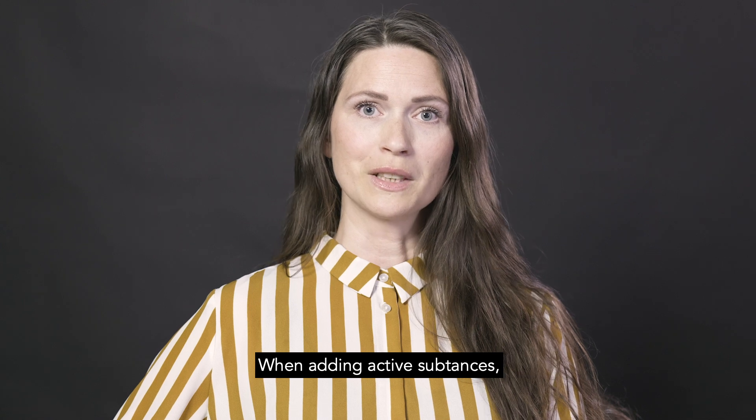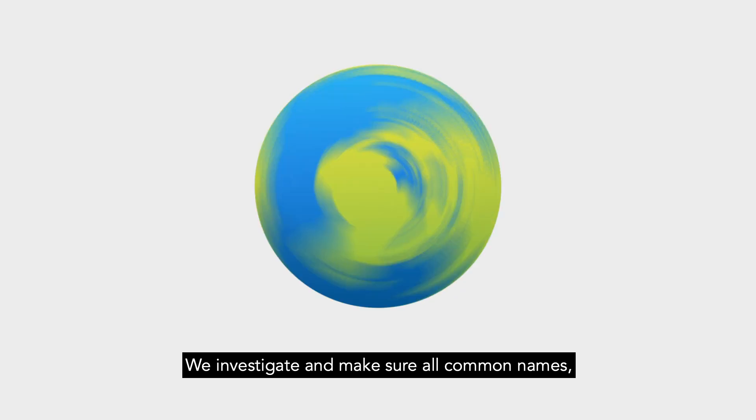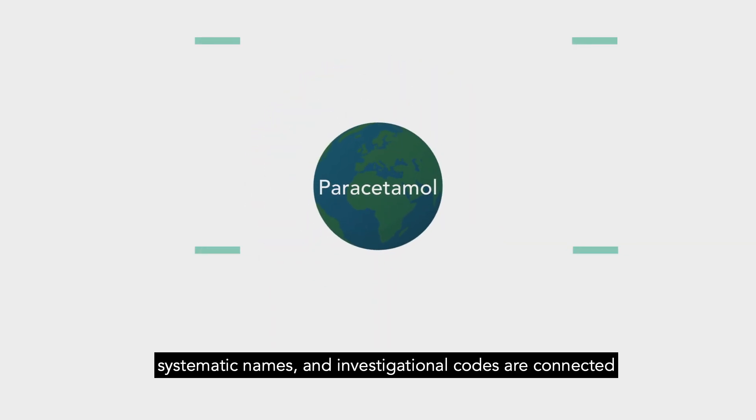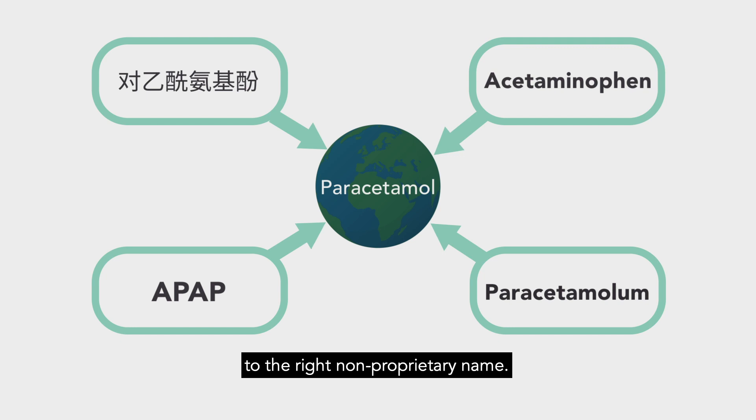When adding active substances we prefer to give them non-proprietary names. We investigate and make sure all common names, systematic names and investigational codes are connected to the right non-proprietary name.